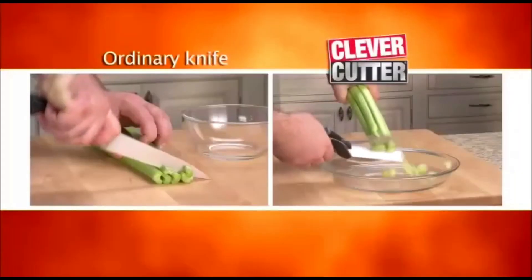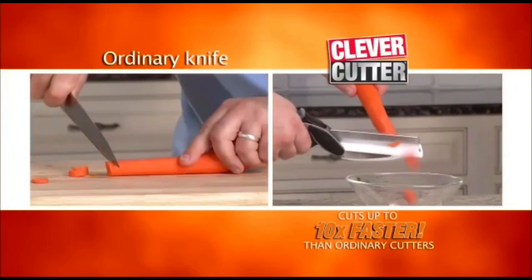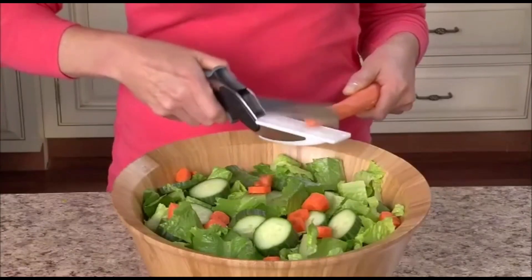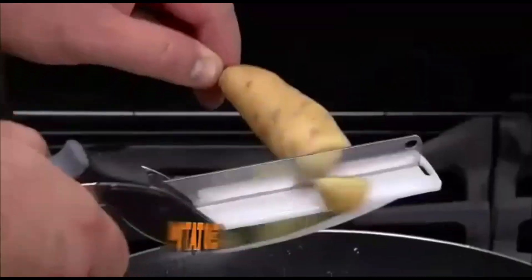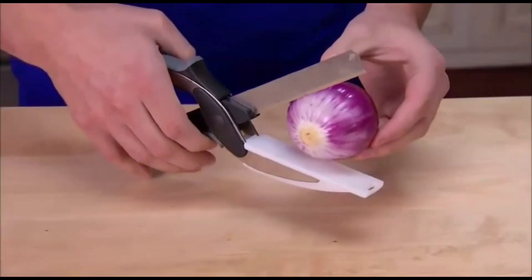To cut through food fast, Clever Cutter cuts up to 10 times faster than ordinary cutters. Just look at the difference. Quickly chop an entire Cobb salad, slice pepperoni and cheese with ease, cut potatoes for hash browns for a quick, easy breakfast, and cut onions so fast.